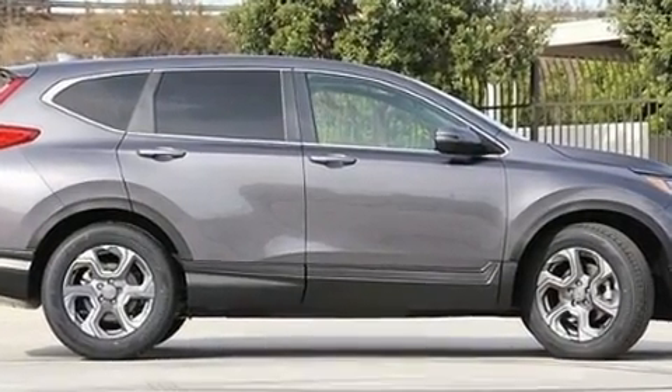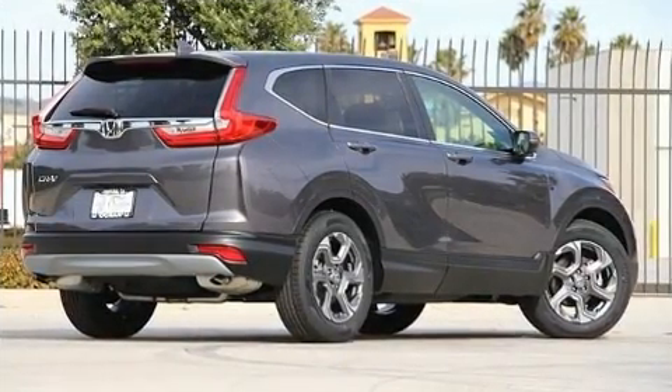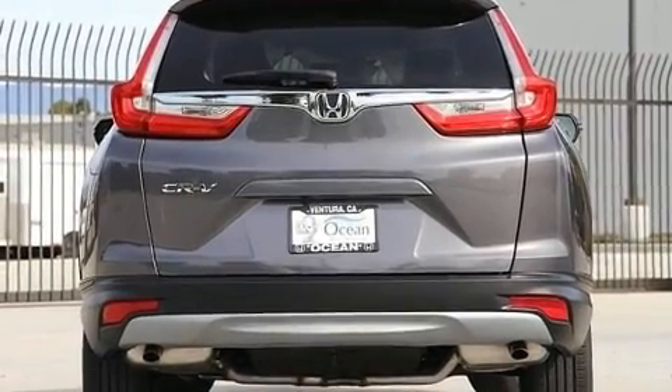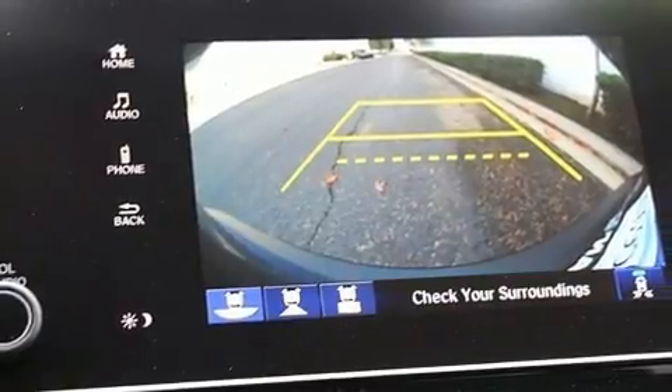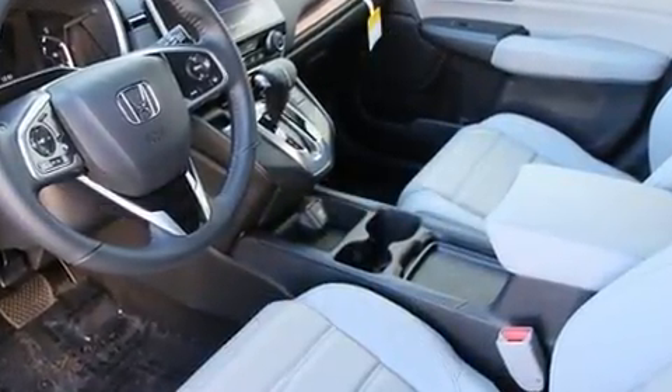All of the following features are included: speed-sensitive wipers, a built-in garage door transmitter, heated seats, power moonroof, lane departure warning, remote keyless entry, and power seats. Features such as automatic climate control and leather upholstery prove that economical transportation does not need to be sparsely equipped.